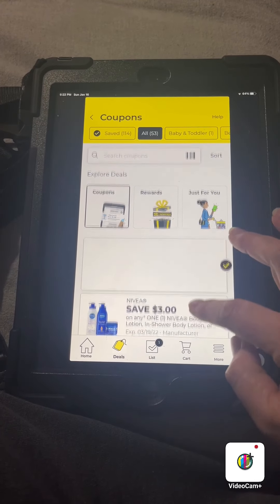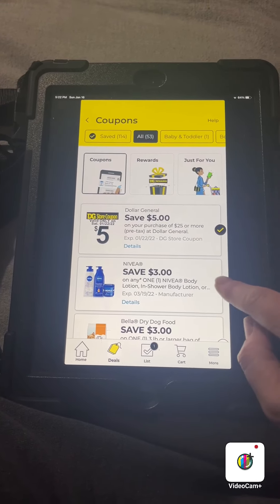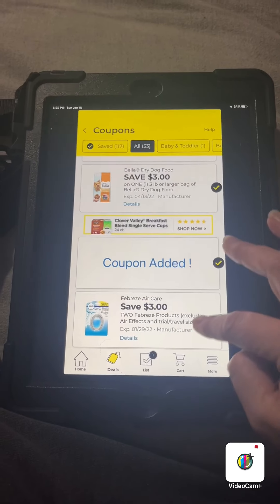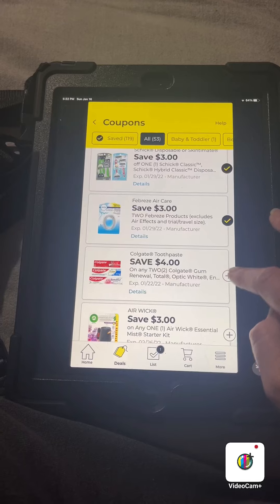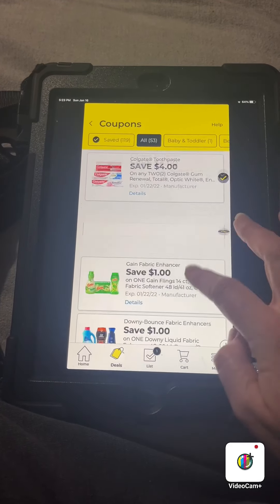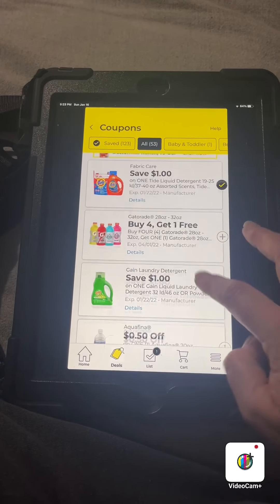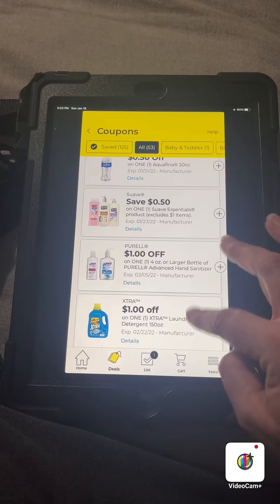We're going to clip that one — $3 off of one Nivea, that's a good one. Clip that Bella dog food. Definitely clip the razors, the Febreze, the Colgate, Airwick, the Gain. We're going to skip that Gillette. Clip all the Gain. Skip that Suave.